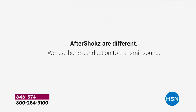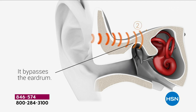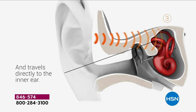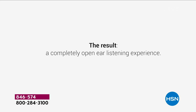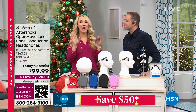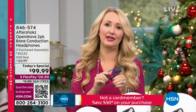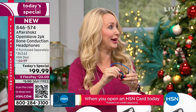When you order tonight, you've got our extended return policy — until the end of January next year to decide if you want to keep them. You should try them: they're more comfortable, better quality, an all-around better experience. The technology is proven. Sound goes directly into your inner ear, bypassing your ear canal and eardrum completely, so it's more immersive with full, rich sound. But your ears are still open.